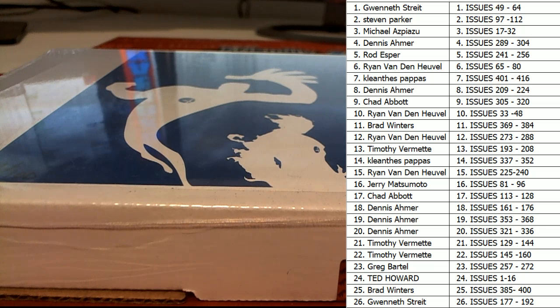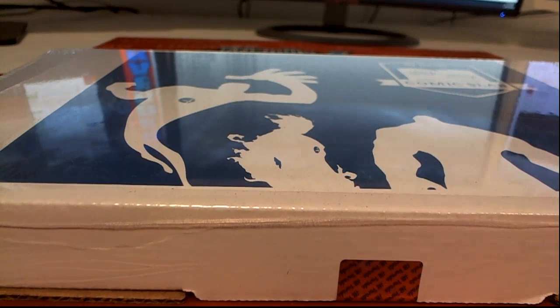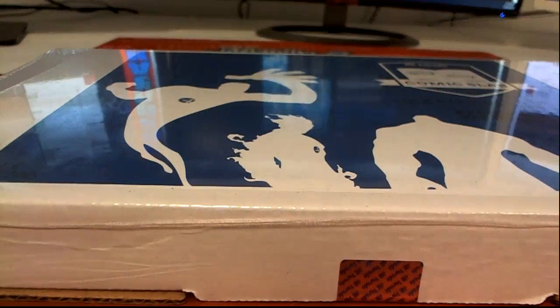That'd be a good one, Ted. That's a big money book, dude. Alright, good luck everybody. Let's see what we got. Here are some key issues to look out for, guys. I don't think any of these have been hit yet.